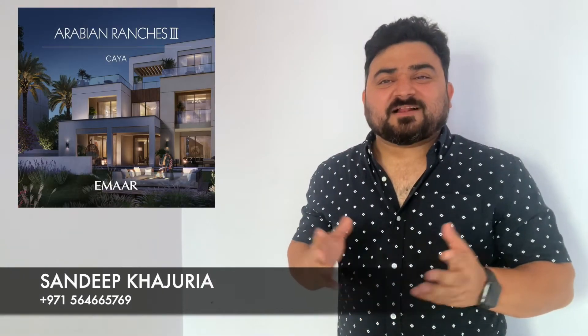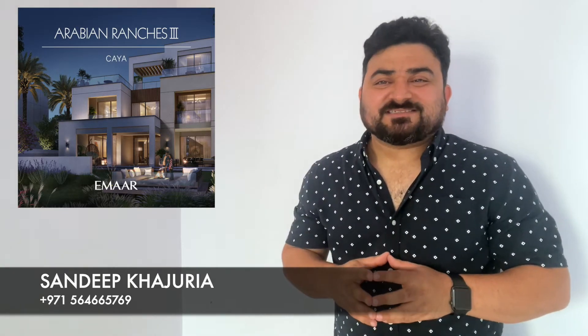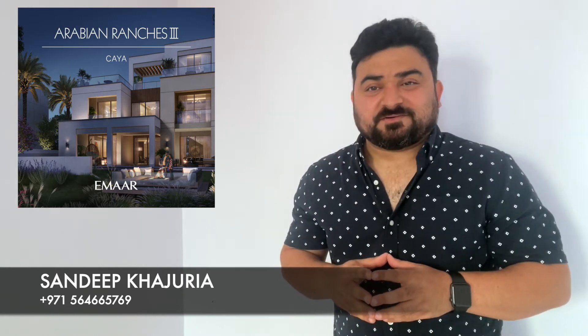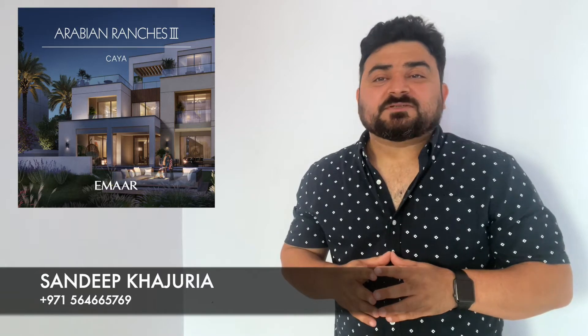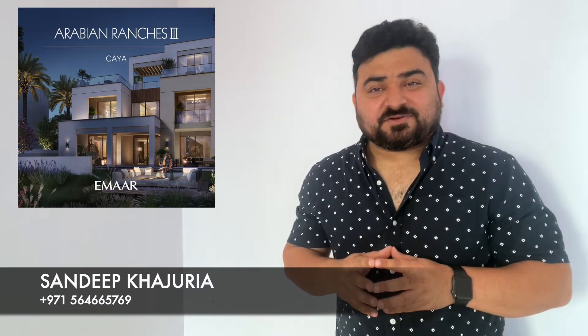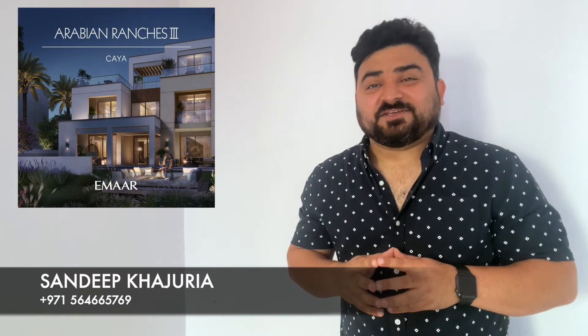Hello everyone, my name is Sandeep and welcome to my YouTube channel. Today I'm going to give you a brief about Saya Villas, a standalone villa community at Arabian Ranches Street by Emaar Properties, the number one developer in the Middle East and the UAE.